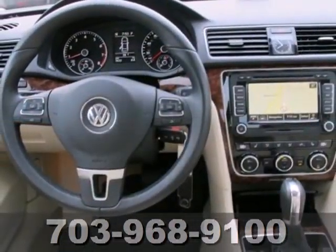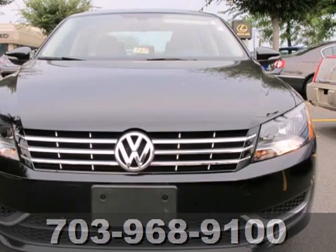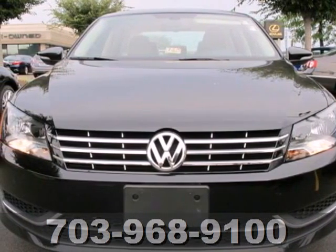You'll also get anti-lock brakes for your safety. This Passat appeals to many consumers. Come in before it's too late and make it yours today.